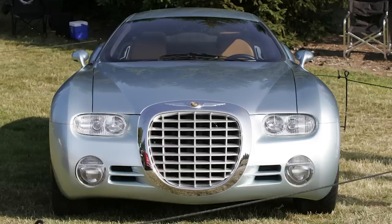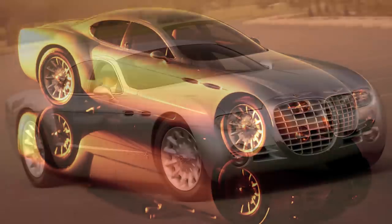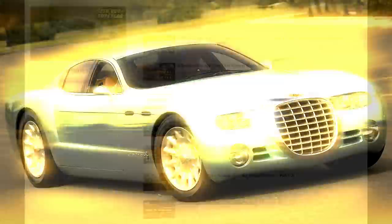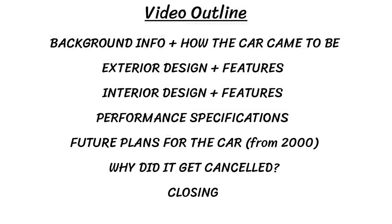Hey guys, so today we have another concept car video and we're going to take a look at the Chrysler Kronos, which was a flagship luxury car with a big V10 engine that Mercedes felt threatened by. If you're not familiar with my other concept car videos, make sure to check those out on the top right corner as I've done many on the various Mopar vehicles. You can find a video outline on screen where today we are going in depth on the background info, exterior and interior, performance, future plans, and looking at why the Chrysler Kronos was cancelled. So let's get started.